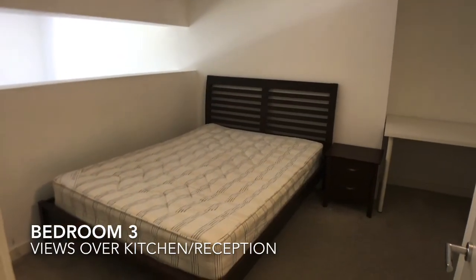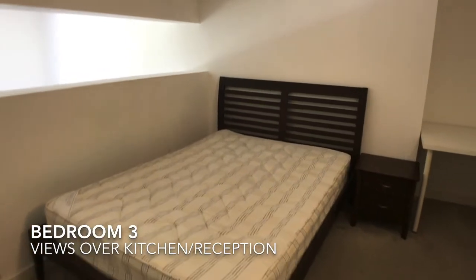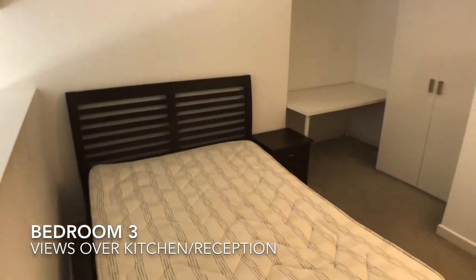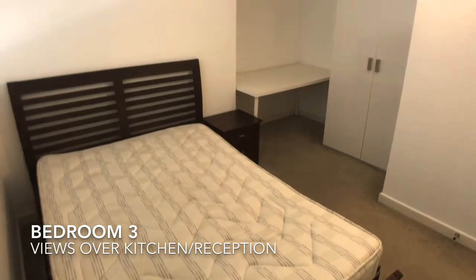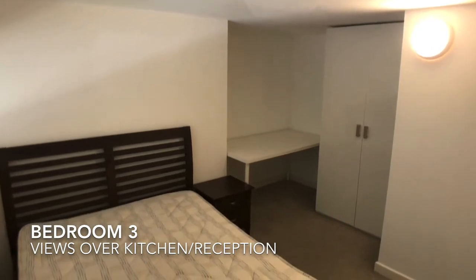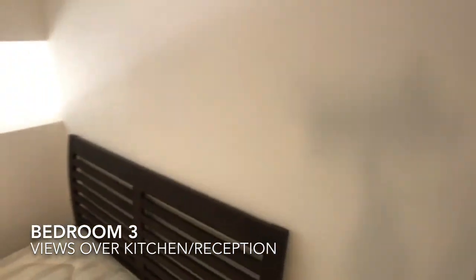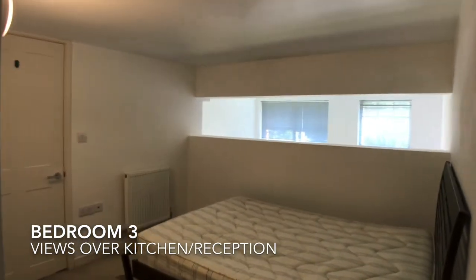The third bedroom is a compact double which overlooks the living area. The second bedroom is also situated on this level.